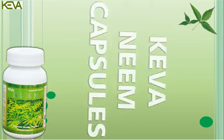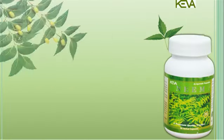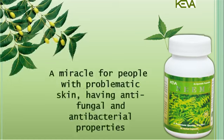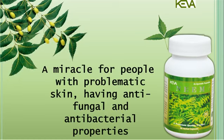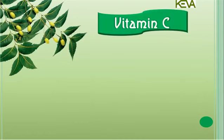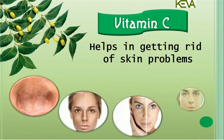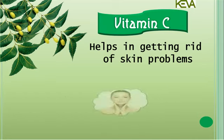Kiva Neem Capsules, a herbal formulation of Neem. Neem proves to be a miracle for people with problematic skin, having antifungal and antibacterial properties. Neem contains vitamin C which helps in getting rid of skin problems like blackheads, pigmentation, dullness and aging, thus leaving the skin with a youthful glow.